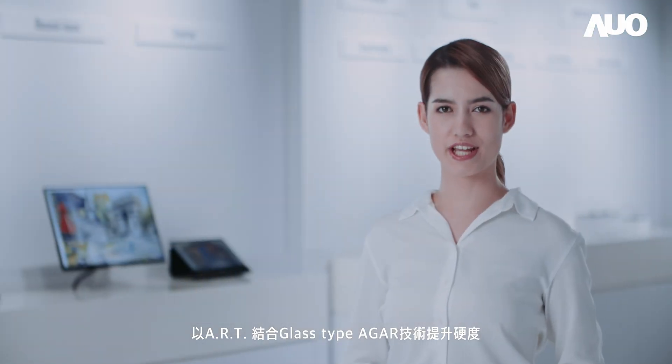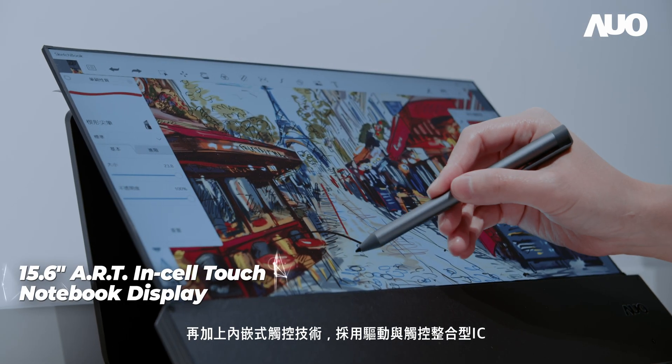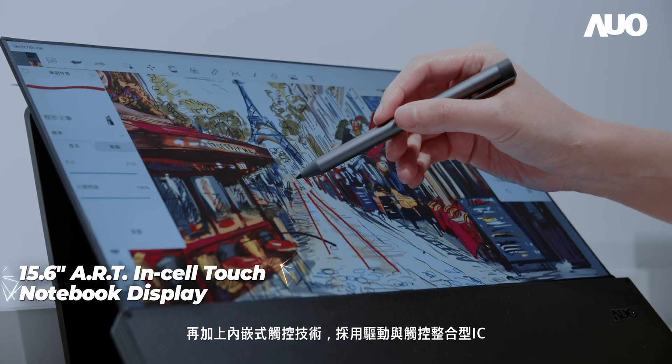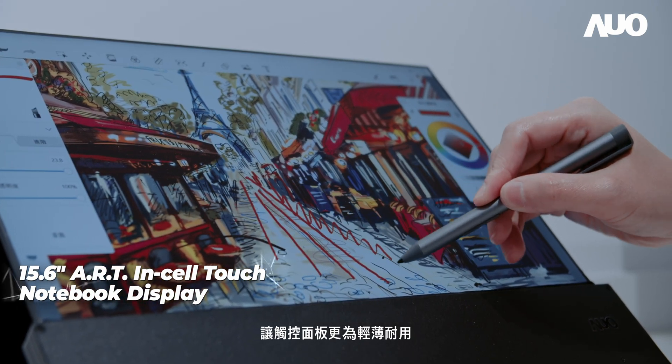The glass-type AGR technology is applied in art to enhance hardness, along with the InCell Touch Solution Integrated Driver Touch IC. The touch panel is made thinner and more robust.